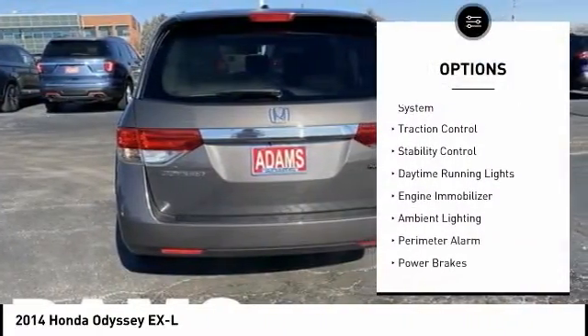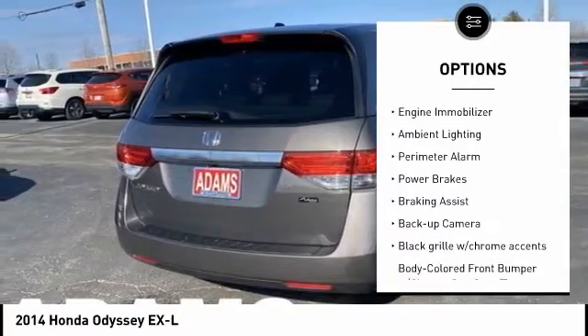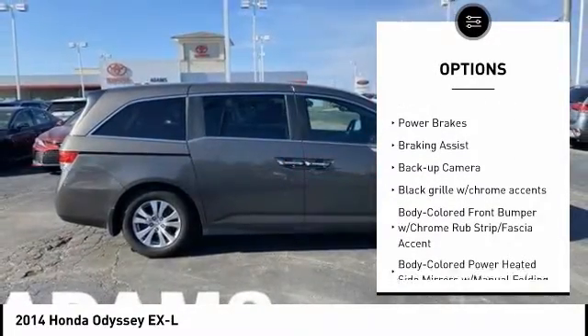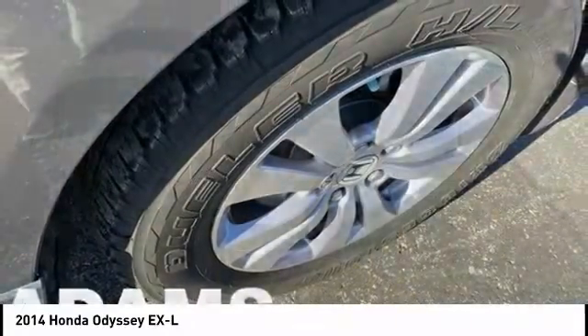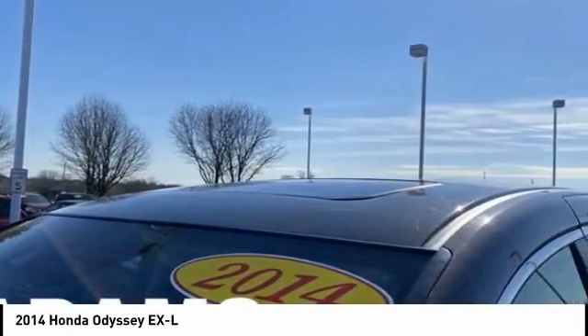Tire pressure monitoring system, traction control, stability control, daytime running lights, engine immobilizer, ambient lighting, perimeter alarm, power brakes, braking assist, backup camera.